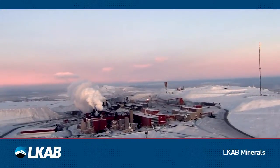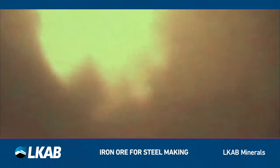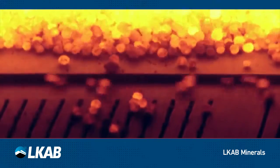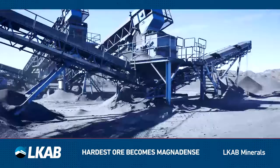In our processing plants, the coarse iron ore material is milled. The finely milled material will become pellets for the steel industry, while the hardest material is separated to become Magnadense.